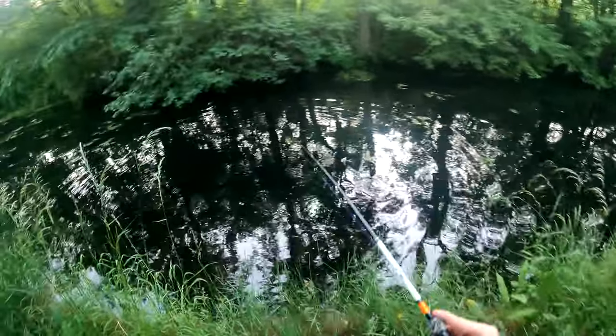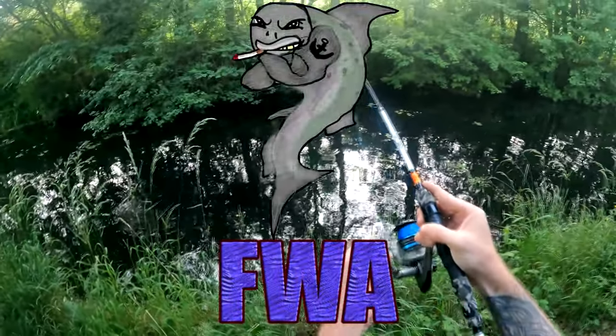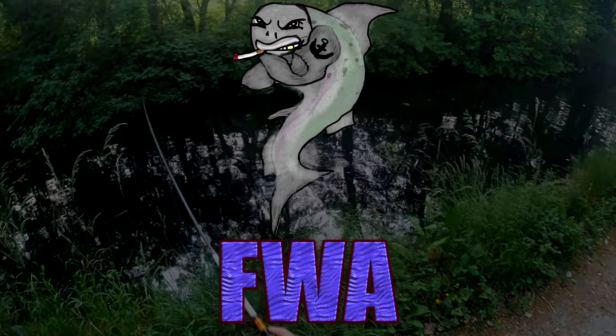Fish on! I think... he's making my reel sing. I think it's the pike.